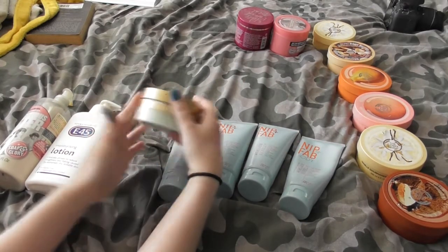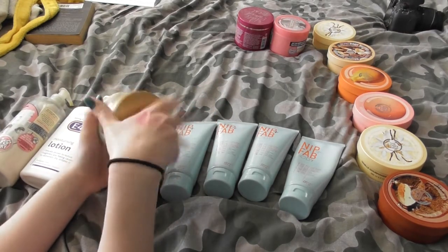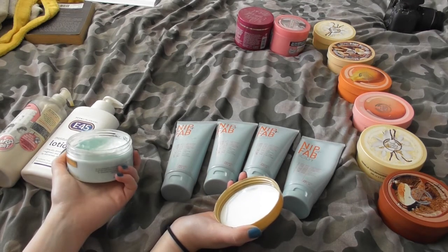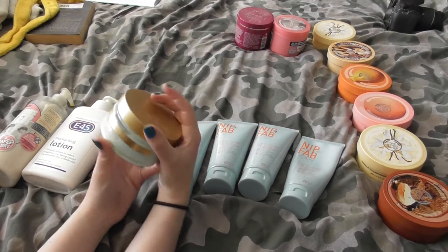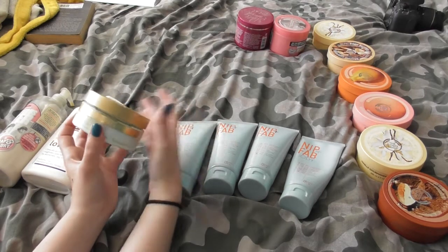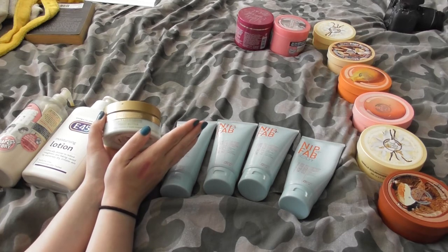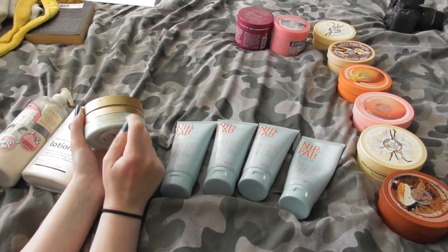Same with foot treatments — this one is by Champneys and it's like a pudding consistency. It's a gorgeous peppermint scent, so delicious you almost want to eat it. I really need to get back into taking care of my feet. Champneys foot butter — I will be keeping hold of this. It's probably one of my favourite foot treatments. I actually like it more than the Soap and Glory one, and I've had one from Sanctuary that I didn't care for. I love this one the best.